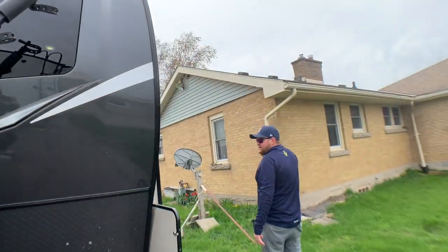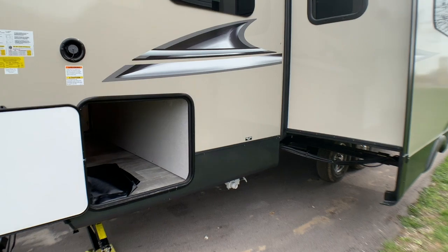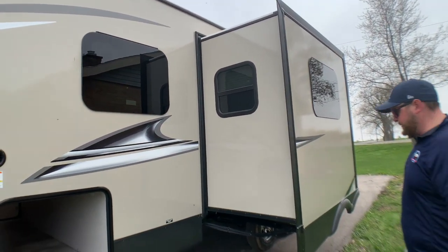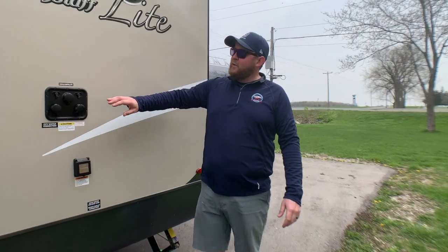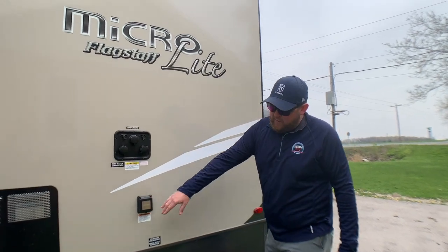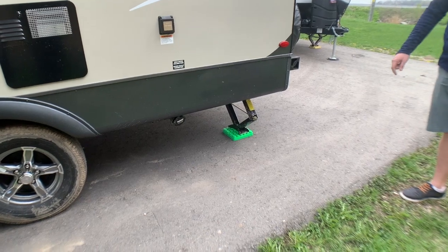On the other side, we have access to the storage we saw, and then we have our power slide-out — that's in the main living area, and we'll show you that from the inside as well. We've got our hookups at the back: city water connection, cable and satellite hookups, antifreeze inlet for winterizing, and your power connection all right here. It also has your sewer hookup down below with gray and black water holding tanks.